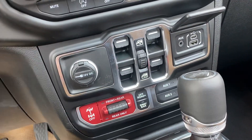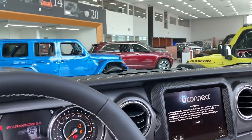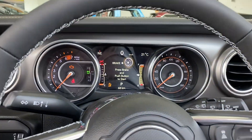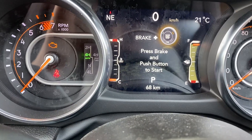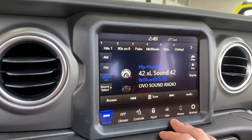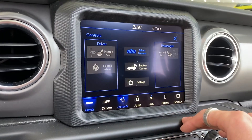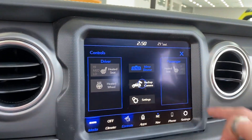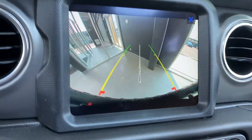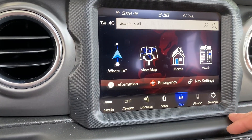Cruise control with the adaptive cruise. I won't start it since we're inside the showroom here. There's only 68 kilometers on the dash. It's got the wireless Apple CarPlay, Android Auto — connect your phone. Got the backup camera there. Heated seats, heated steering. Here's the nav.